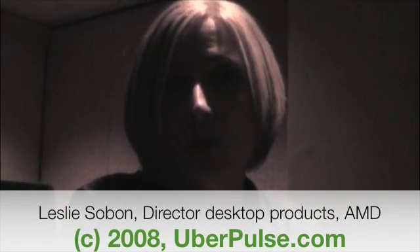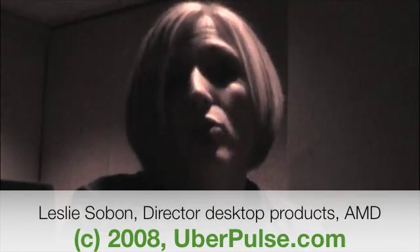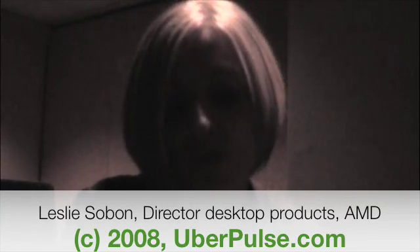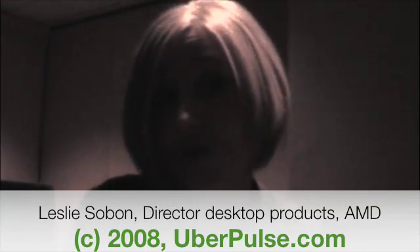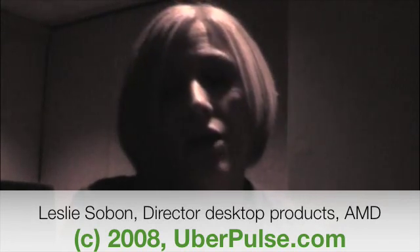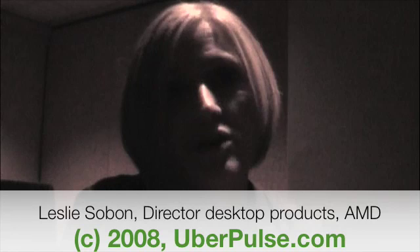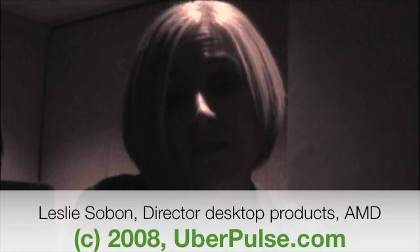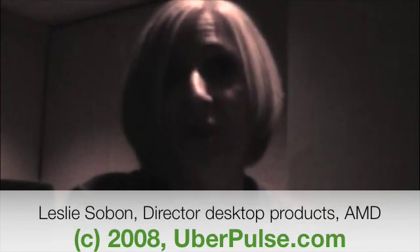The end of 2007 is when we launched Phenom, along with our new graphics cards and our 7-series chipsets. We have some additional SKUs coming out very shortly, and then a whole product line to fill out the SKUs for Phenom happening in Q2 and beyond. We've already seen very good uptake in retail for Phenom, and a lot of the major OEMs are taking it and selling it. It's doing quite well right now for us.